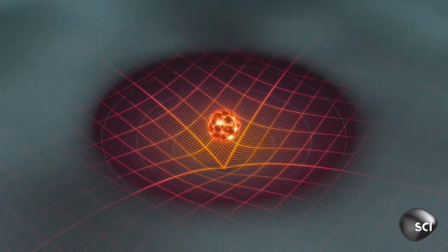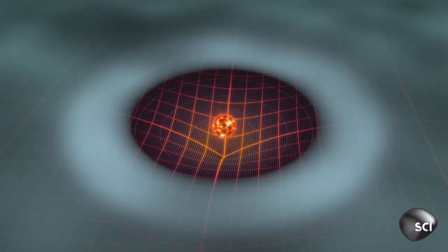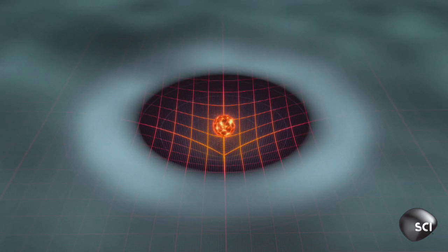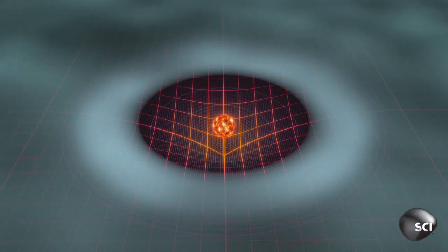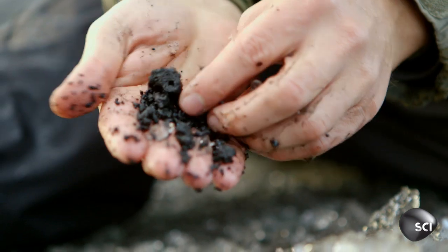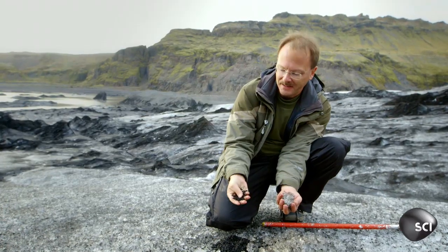But farther out, icy material and gas survive. A boundary forms — a frost line — between the rocky inner cloud and the icy gas beyond. Once you've fired up that campfire, what will be left behind in the inner solar system is going to be the silicate minerals you make a planet like the Earth from.